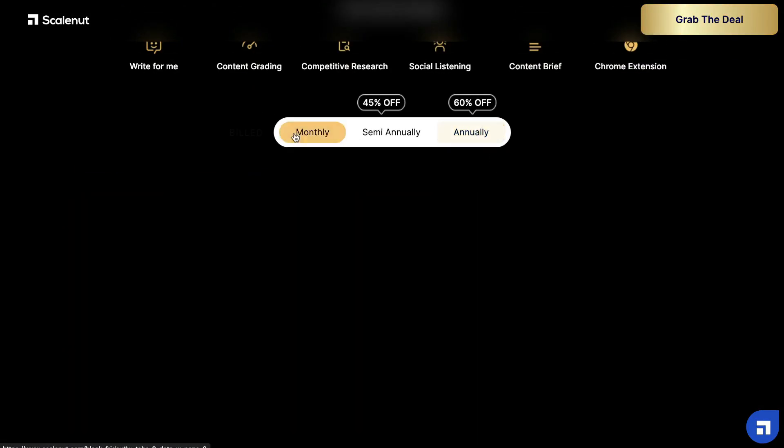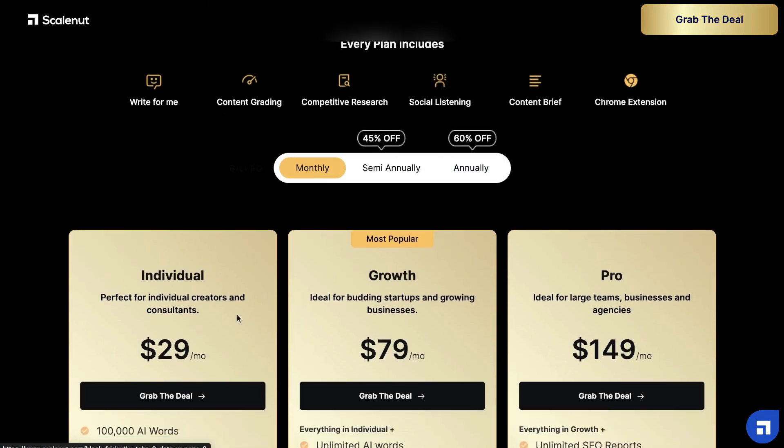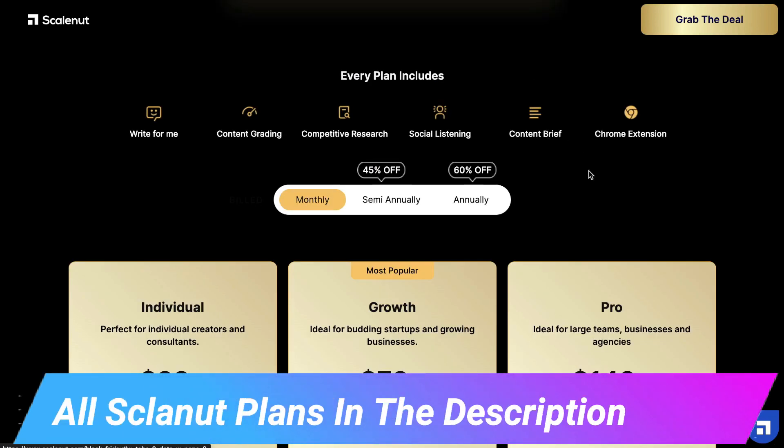If you're not too sure about ScaleNut, you also have the option to get a seven day free trial, and then you can go on the monthly plan and use it as long as you would like to. I'll leave a link in the description below for the Black Friday deal. If the Black Friday deal is expired, then I'll leave a link for the regular monthly plans.